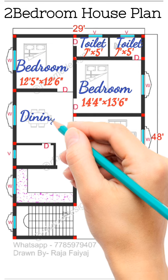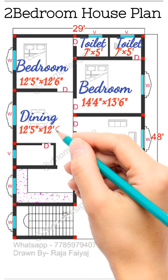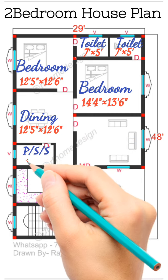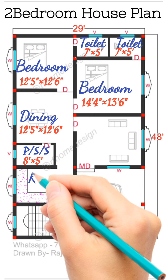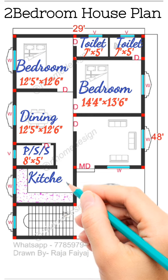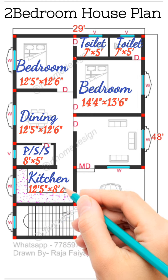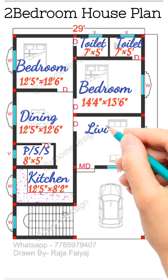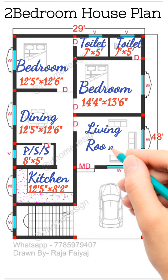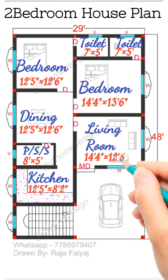Then you have a dining size 12 foot 5 inch by 12 foot 6 inch. Then you have a store or study size 8 foot by 5 foot. Then you have a kitchen size 12 foot 5 inch by 8 foot 2 inch.